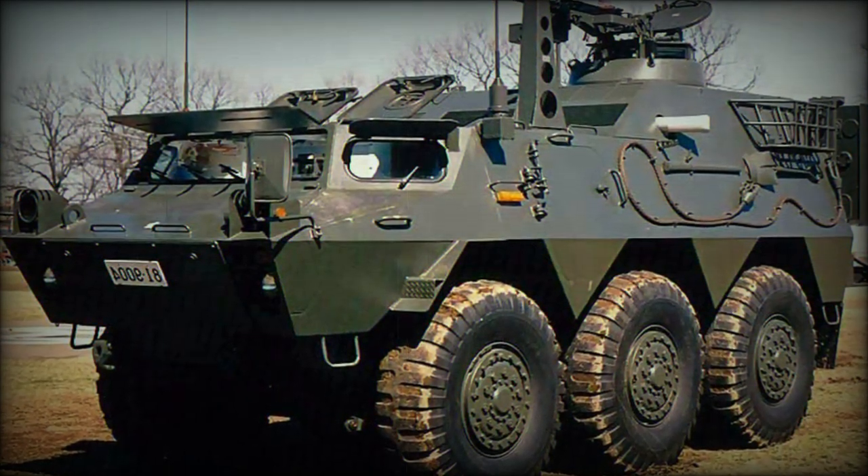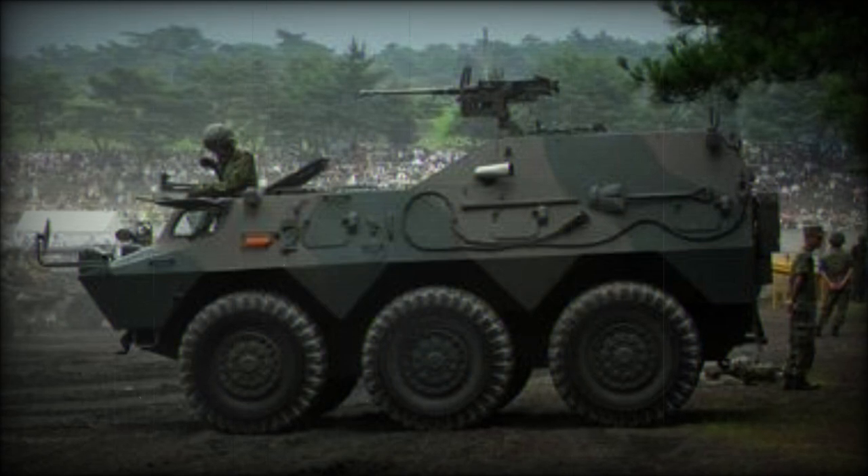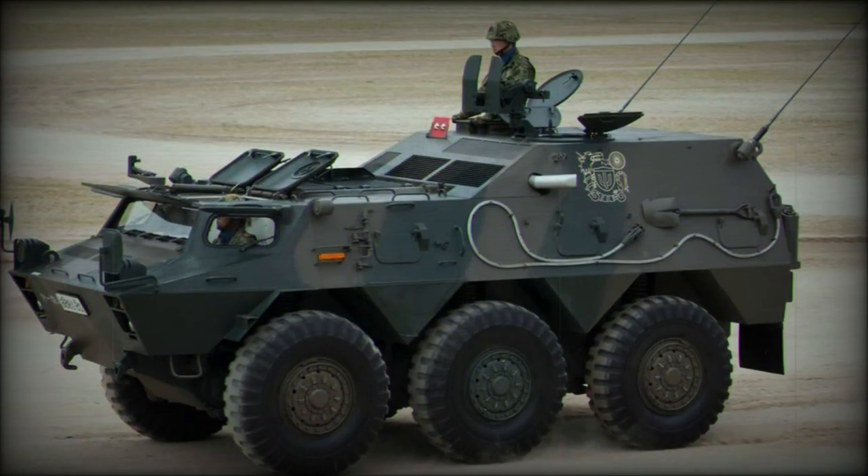The vehicle can ford water sources up to 1 meter deep and conquer obstacles up to 0.6 meters tall. Trench crossing is limited to 1.5 meters wide, and the vehicle is able to traverse gradients up to 60 percent with 30 percent side slopes.